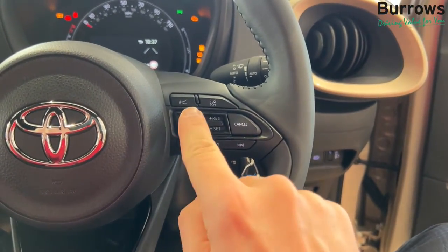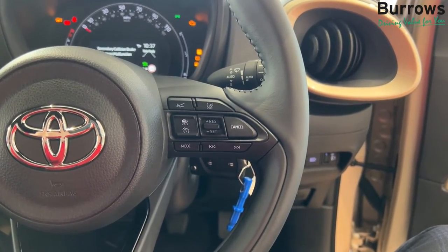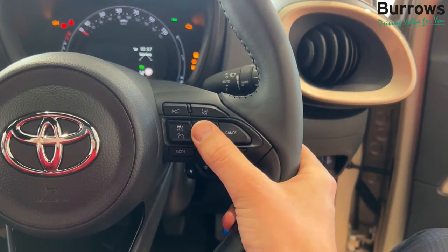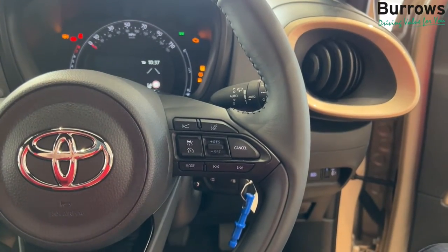You've got the cruise control at the top, so you click that button in. Once you get up to speed you can flick down to set and it'll activate the cruise control and keep at that speed. If you want to increase the speed you can flick it up, or bring it down a little bit by flicking it down. If you want to turn the cruise control off, you click the cruise control button again.